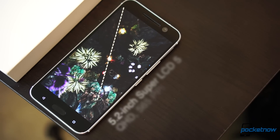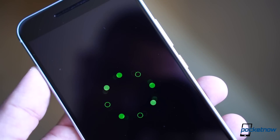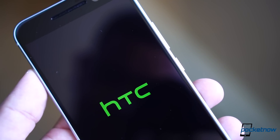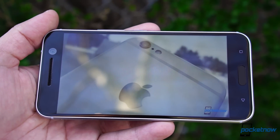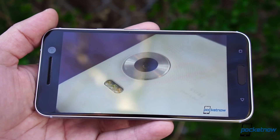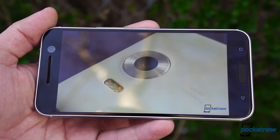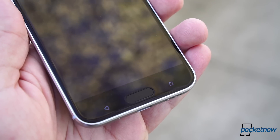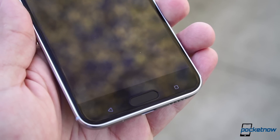Dazzling the view is a 5.2-inch Super LCD 5 that's now Quad HD in resolution. As with every LCD, blacks aren't the deepest, but this is probably the best LCD display I've seen in years. Color accuracy is top-notch, and the brightness is good enough for direct sunlight. HTC also decided to return to capacitive keys at the bottom, meaning that the display is fully used for content consumption.